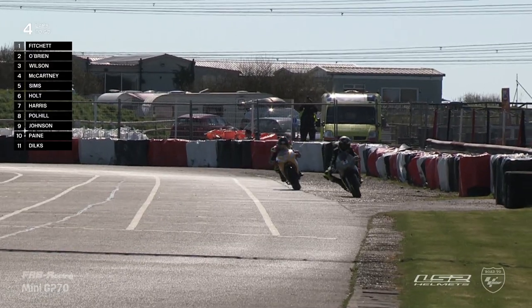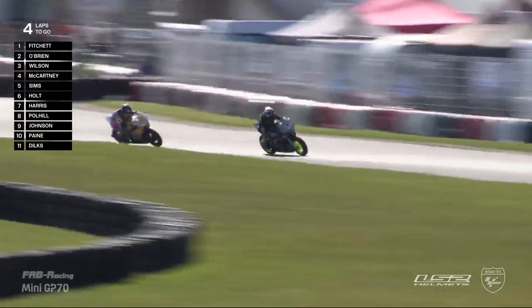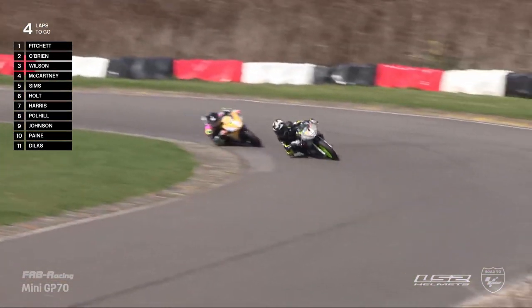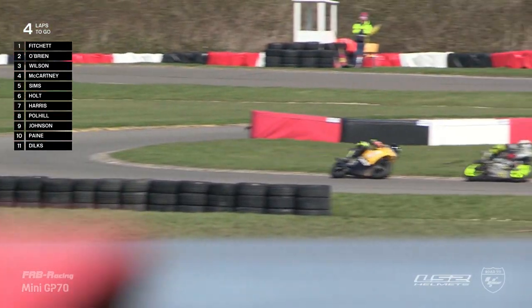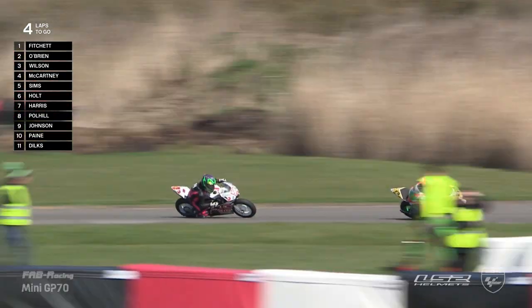We focus on the battle for third position. Blake Wilson has not been able to match the pace of the riders in front, but he's just about doing enough to stay ahead of Henry McCartney, who is keen to get himself back onto that podium. Today's conditions are perfect for racing — the wind is nowhere near as strong as yesterday, which makes it far more enjoyable for these riders. That is how we've seen lap records drop.